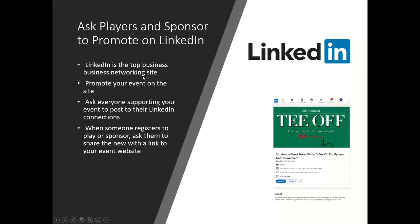LinkedIn is very important — it's the top business-to-business networking site. Promote your event on LinkedIn and ask everyone who registers to post that they're going to be there. With 700 contacts on LinkedIn, when I'm going to an event I always post 'I'm going to be in Columbus, Ohio doing this golf event — here's a link to the website,' and we get good response. If somebody registers for your event, ask them to post it on LinkedIn. Very effective.